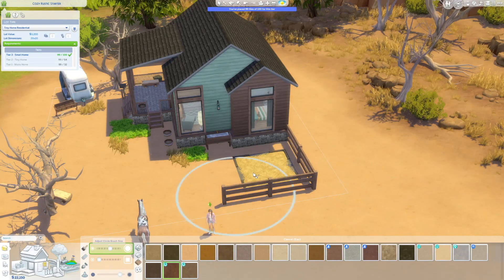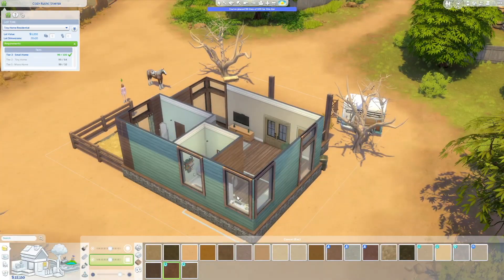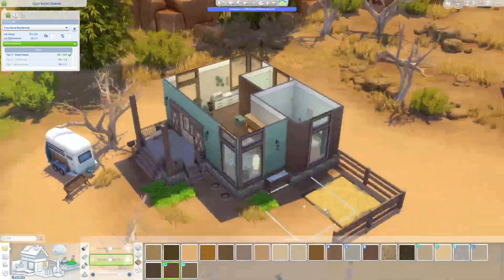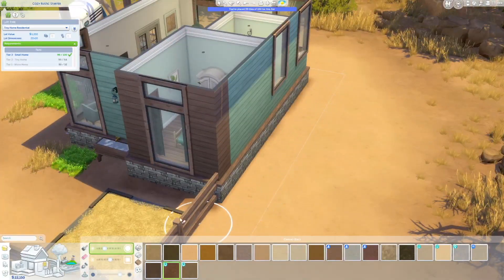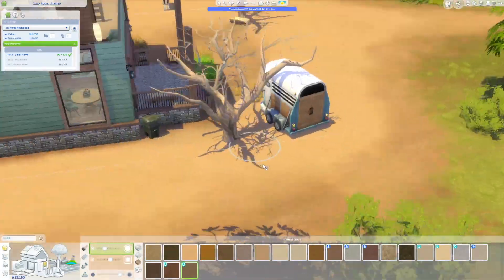We're just finishing up the landscaping and I do some terrain painting to make it fit and blend in well. That is pretty much it. You can find Small Ranch Home on the Sims 4 gallery — my EA ID is The Simified.